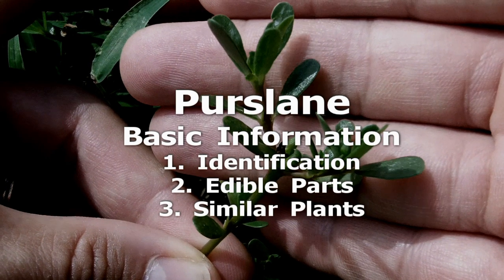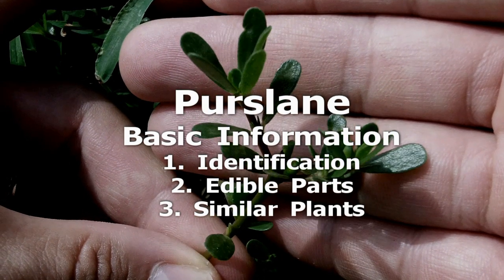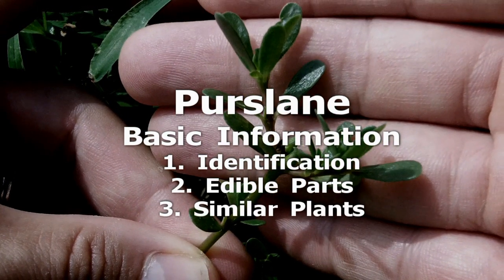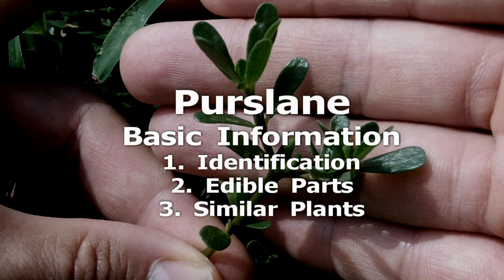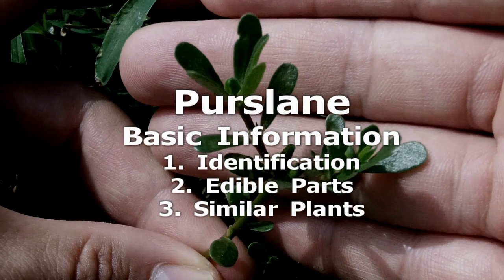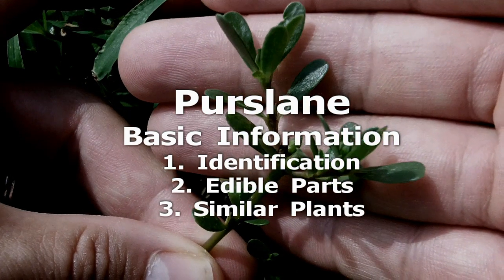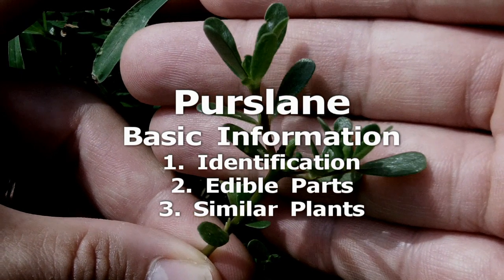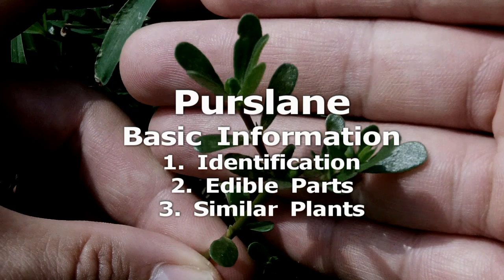All above-ground parts are edible. Other members of the genus Portulaca might be mistaken for purslane — they are all considered edible. A few other sprawling plants could possibly resemble it. Some members of the genus Euphorbia, commonly known as Spurge, are considered toxic and have been mistaken for purslane. However, the stems and leaves are not succulent, and they exude a white sap when damaged.